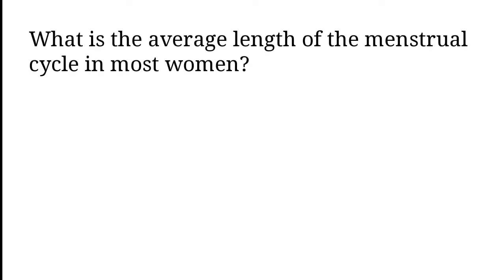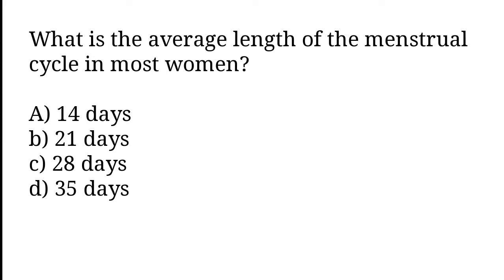What is the average length of the menstrual cycle in most women? 14 days, 21 days, 28 days, 35 days. The correct answer is option C. The average length of the menstrual cycle in most women is 28 days.